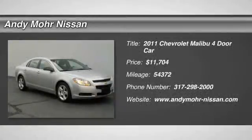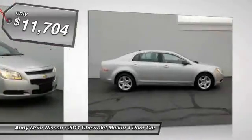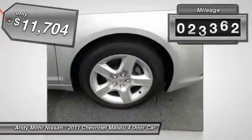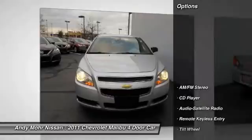The 2011 Malibu. A combination of performance and fuel economy, the Malibu is a great commuting car and is priced below $15,000. This vehicle has less than 55,000 miles. Here are some of this vehicle's great options.